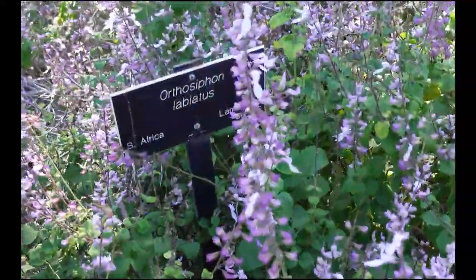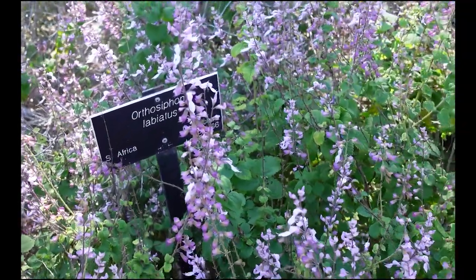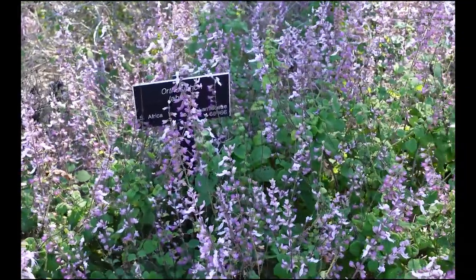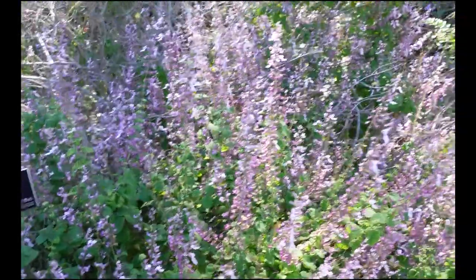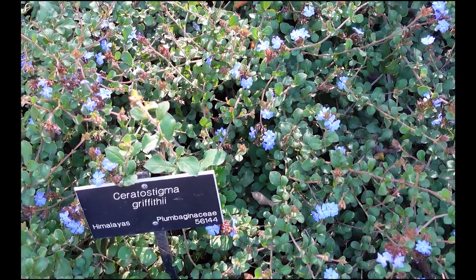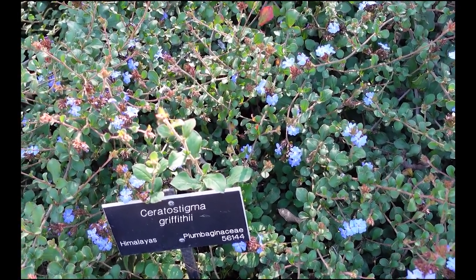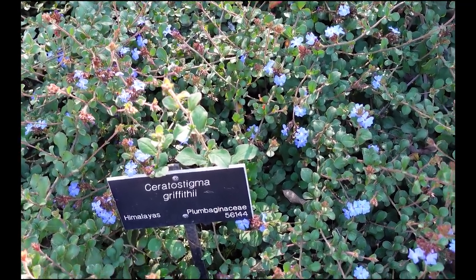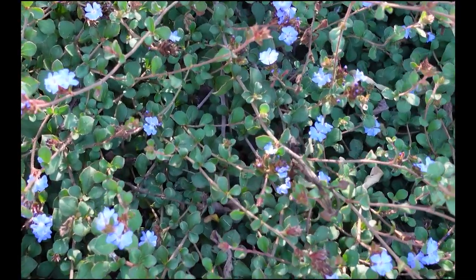One thing I'm certainly enjoying is the name tags on all the plants — well, most of them. I couldn't figure out what that Bauerwein was previously, but I see some right next to me. It looks like it's in the plumbago family — Plumbaginaceae. It's Saristostygma grafiti — I can't pronounce it — from the Himalayas. But look at that beautiful blue in that flower.